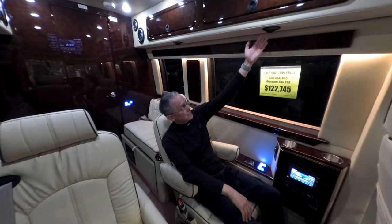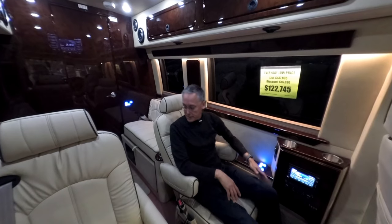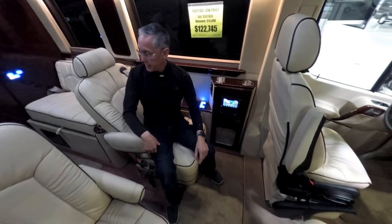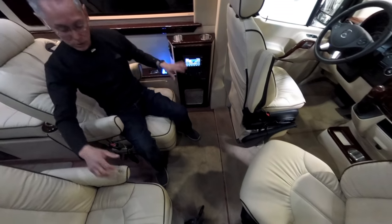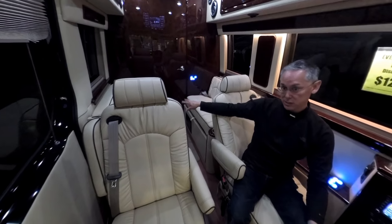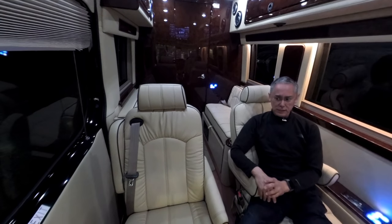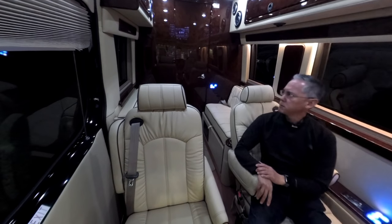It's also got ducted heating and air conditioning in here for the coach part. The big thing about this van is it can seat eight people — two in the front, two in these additional captain's chairs, and then these jump seats each have seat belts on each side for two. So this is truly a passenger van and you can definitely travel in comfort. Absolutely beautiful.